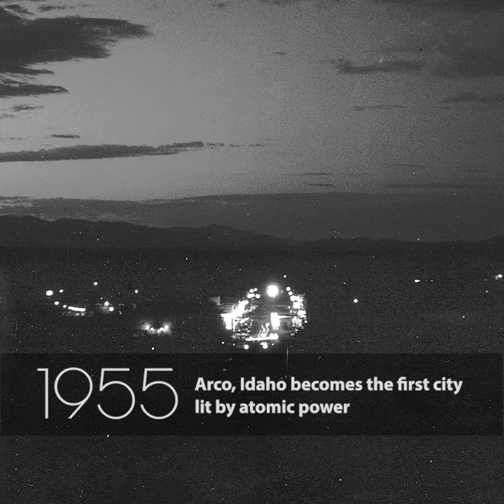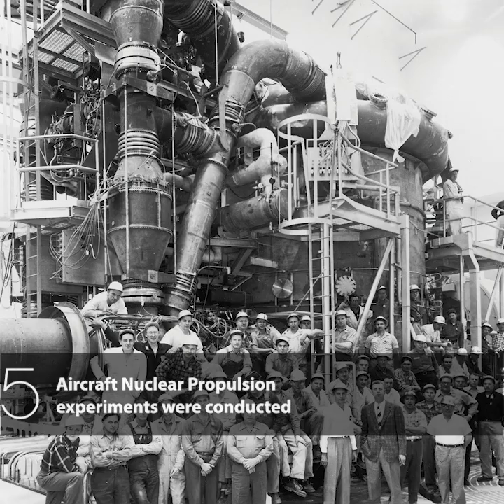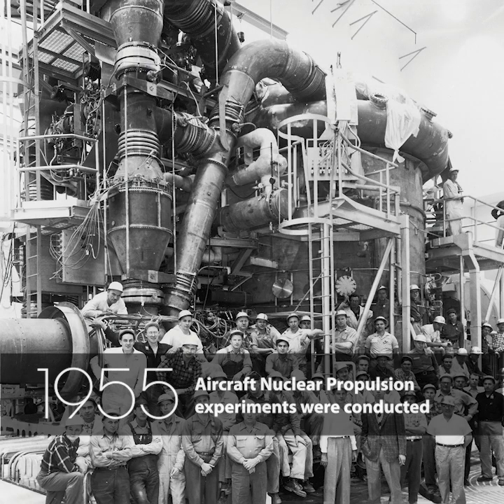ARCO, Idaho becomes the first city lit by atomic power. And Aircraft Nuclear Propulsion Experiments were conducted.